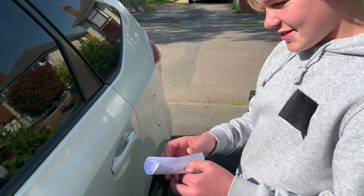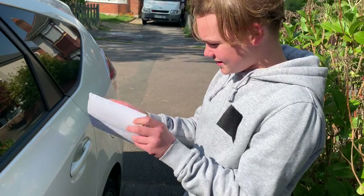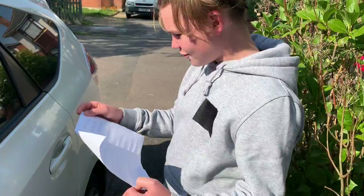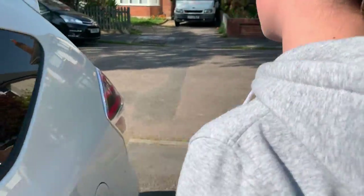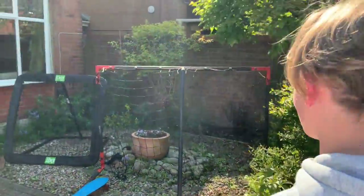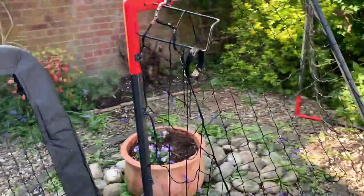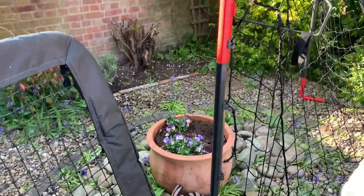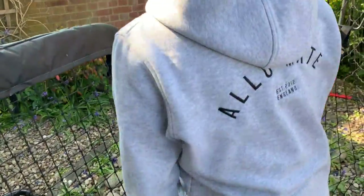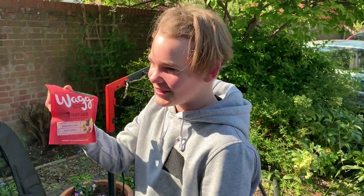What does it say? Open the message. It says... well done! If you look by the goal you'll find a treat. Okay, we need to find the football goal Foxy. I found the football goal. Look for the treat Foxy. You found it? What have you got Foxy? Treats. What sort of treats are they? They're dog treats. Yay!